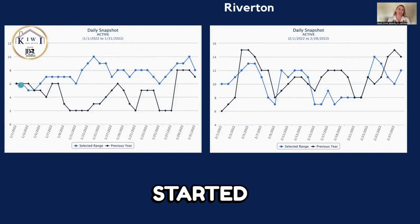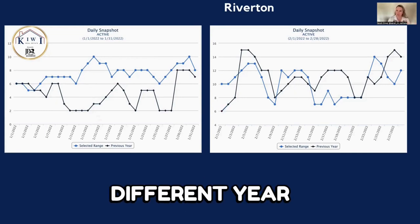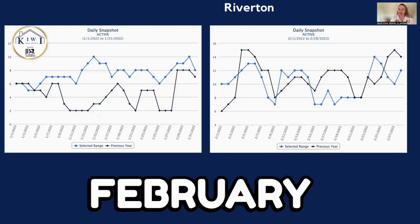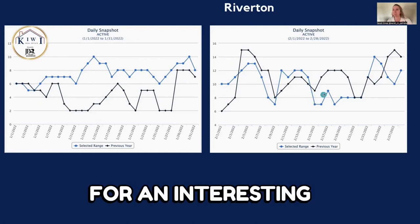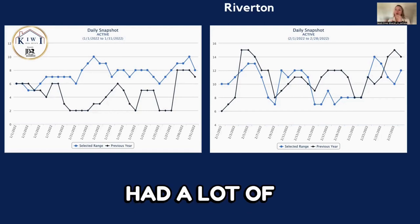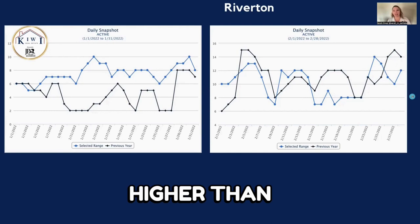In 2021 we started the month with seven active listings and finished with eight. The blue line is for 2022 and the black line is for 2021, same time, different year. In February 2022 we started with 10 — a few higher than February 2021 — and as you can see there are peaks, drops, and zigzags. While it's only one or two houses, it makes for an interesting graph. Compared to January where blue stayed on top and black stayed on bottom, we had a lot of crossovers in February, and we ended up with 2021 higher than 2022, but only by two houses.